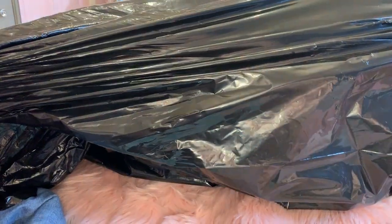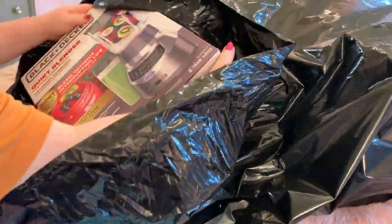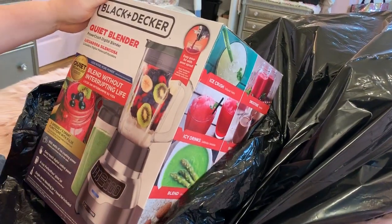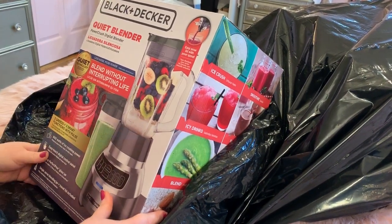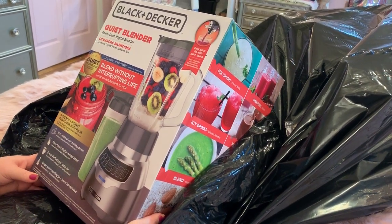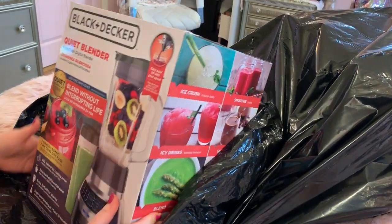Oh cool, a blender! You know the one we had is old and it was always real loud, so this one's supposed to be quieter and it's supposed to have more power for crushing ice. And slushies - like you like slushies and stuff. Oh thank you so much, this has been much, much needed.